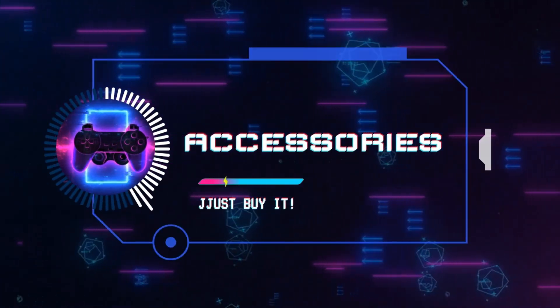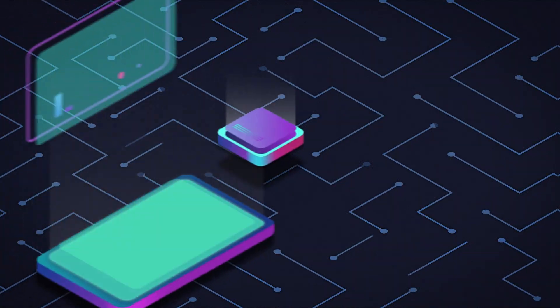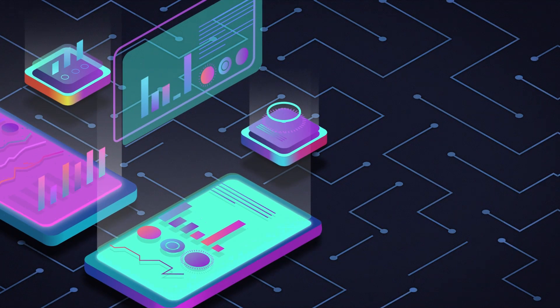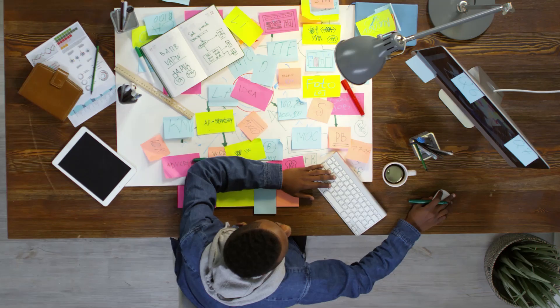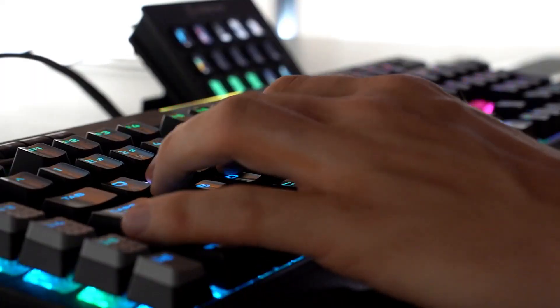Hey there, fellow drivers. Welcome back to our channel. Today, we're diving into the world of car accessories, showcasing some incredible gadgets that are sure to make your driving experience more enjoyable and efficient. Whether you're a frequent traveler or just looking to enhance your daily commute, these accessories are a game changer.